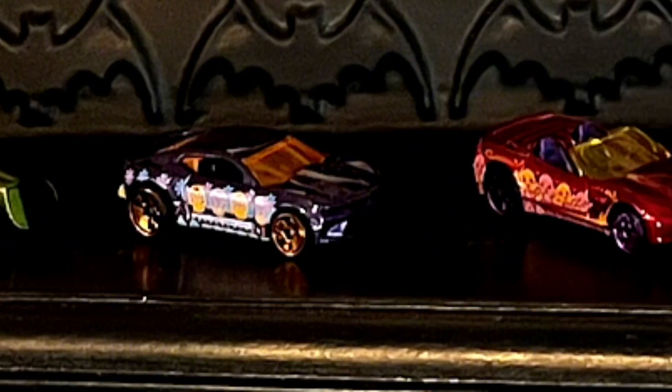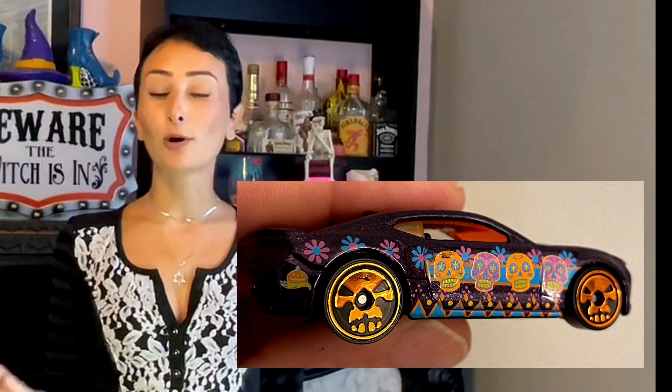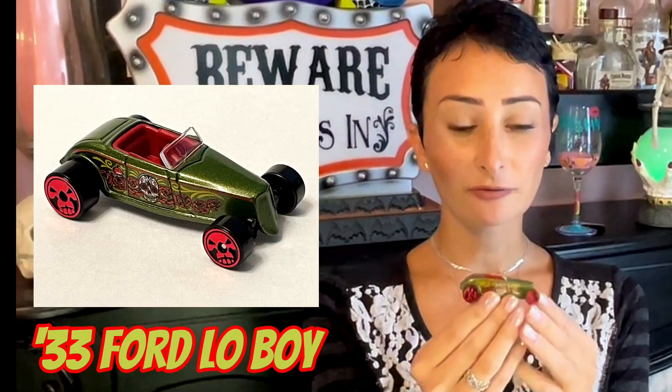Let's take a look at all the cars. All of the cars have beautiful Mexican Day of the Dead tampos on them, along with the Hot Wheels Halloween logo. The cars also have skull wheels, which were first introduced in the 2017 Halloween series.